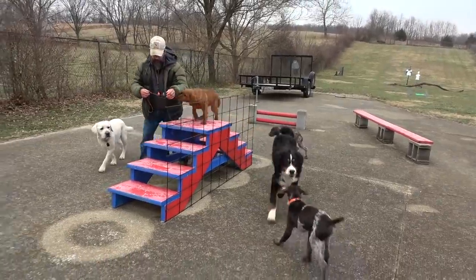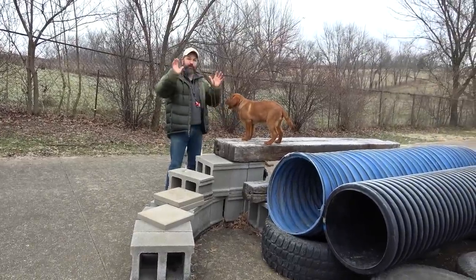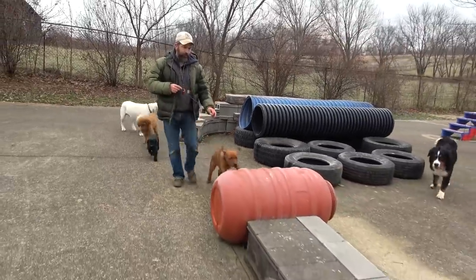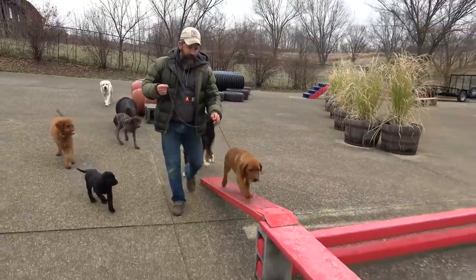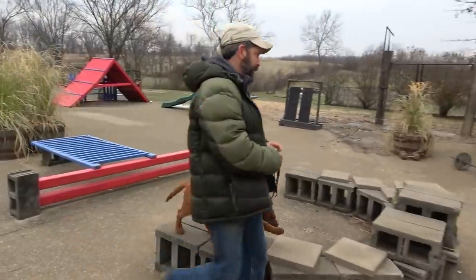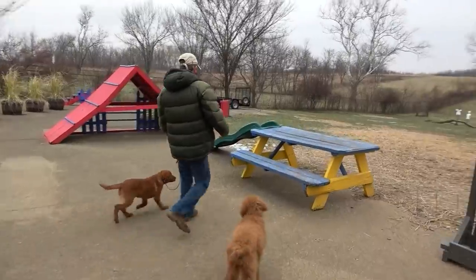We don't mark down for mistakes made with enthusiasm. Right there, GiGi wasn't trying to get around the obstacle — she just got in such a hurry she went in a different direction. It's very important as the teacher that you don't mark down for enthusiasm, at least in the beginning stages. What you want more than anything is a desire to work in conjunction with the handler, a desire to engage in these activities. If a dog makes a mistake because they're too excited, never fuss about that.